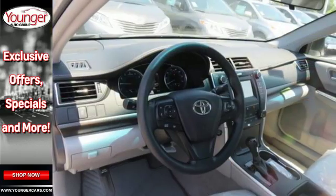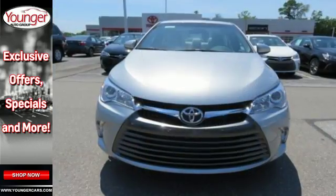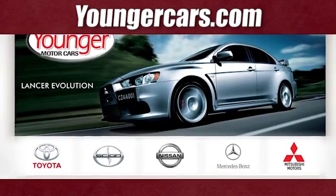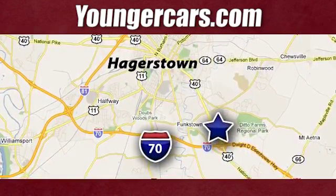Reward yourself with one of the most recognizable and reliable cars on the road. Make this Camry yours today. Visit our website at YoungerCars.com. We're conveniently located at 1945 Dual Highway in Hagerstown, Maryland.